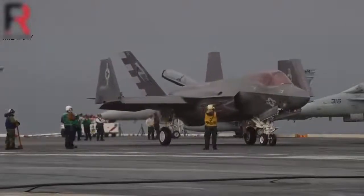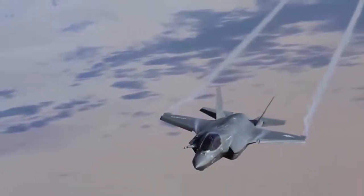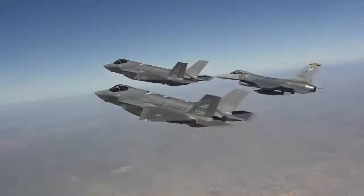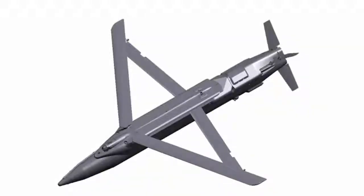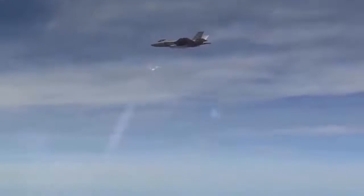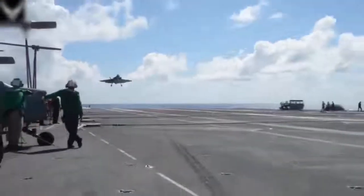The Autonomic Logistics Information System (ALIS) off-board fleet management system was also tested. IOC for the F-35C will be declared when the first deployable squadron with a full complement of 10 aircraft reaches mission readiness. The objective date for IOC was August this year, with a threshold date of February 2019.